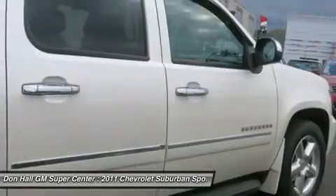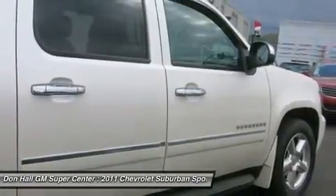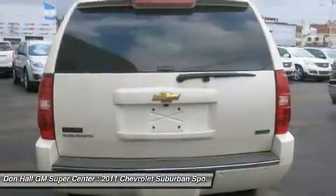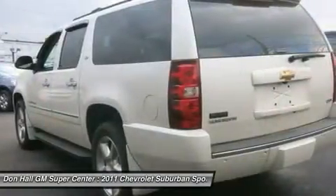Many features fit for a king or queen including the power seating, leather and heated seats, entertainment system, 20-inch wheels, and third-row seating for additional riding space.